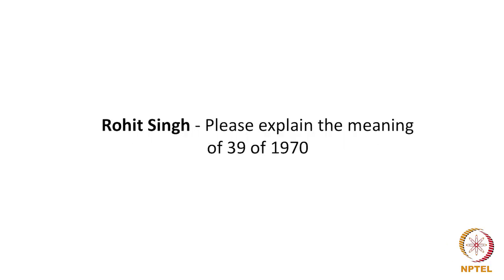Rohit Singh had asked what is the meaning of '39 of 1970'. If you see the Patents Act 1970, the title is followed by a statement in parenthesis — within brackets '39 of 1970' simply means it is the 39th act passed by the parliament in the year 1970. All the acts passed by parliament in a particular year are numbered sequentially, so the Patents Act was the 39th act passed in that particular year.